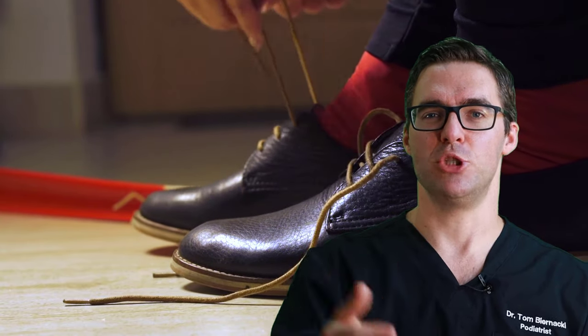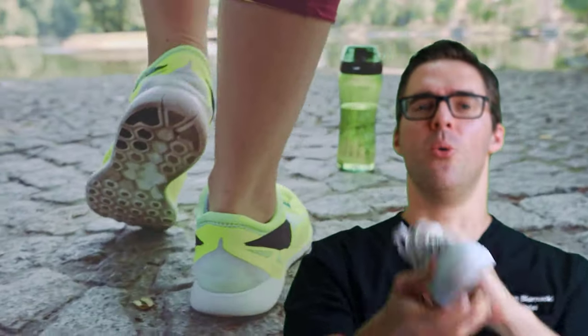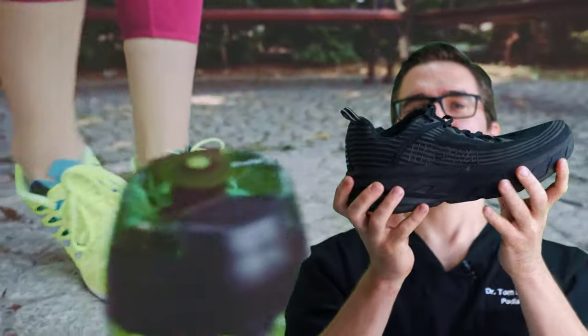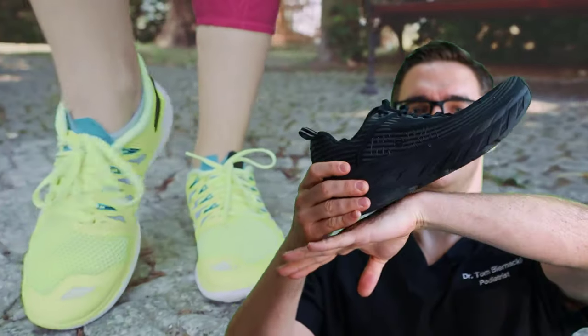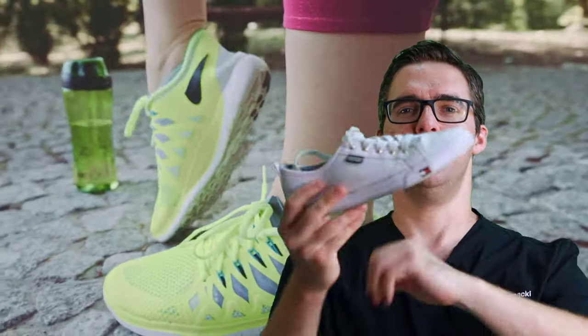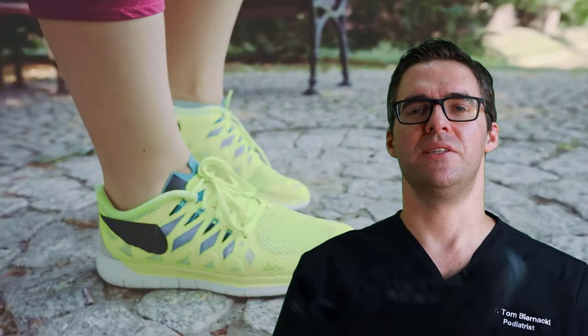Next, consider the type of shoe: do you want something flexible or more supportive? On one end of the spectrum are maximalist shoes with a rocker bottom — when you land, your foot rolls through rather than collapsing and bending. When you're tight through your joints and ligaments, something that rolls through can really help, especially if you have ankle arthritis or tight joints and ligaments that don't compensate well for other parts of your body.